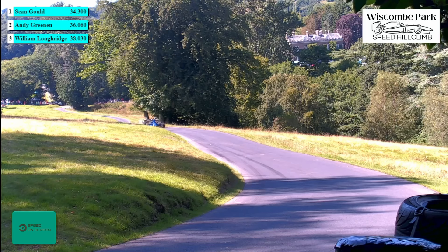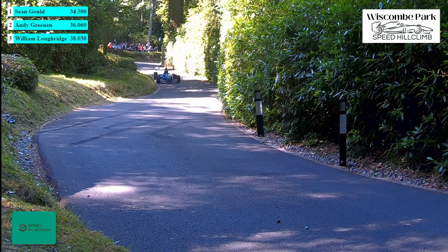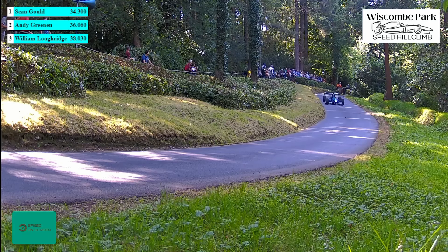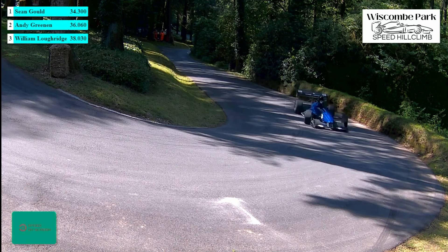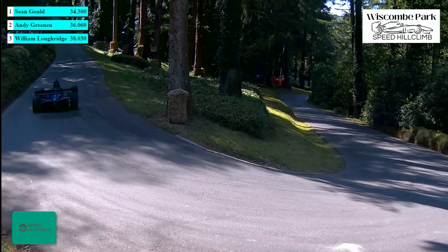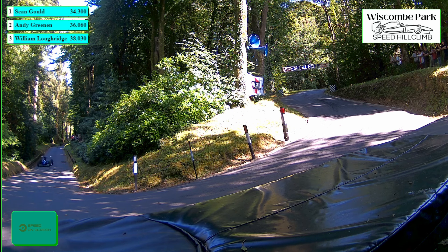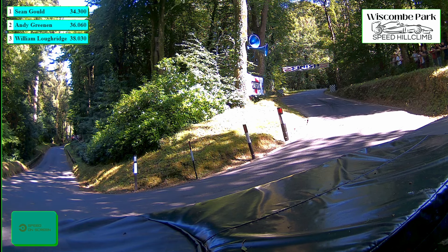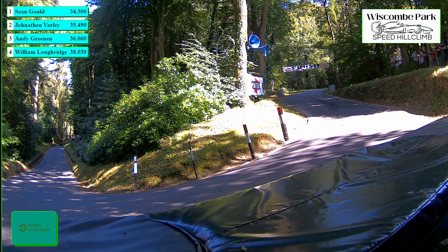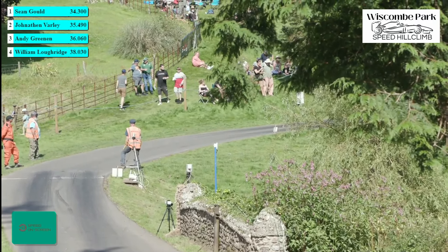Varley qualified on 36.13 yesterday; today it was 35.10. He's already faster than yesterday. 17.02 — very neat, very tidy. That's the S's. Bit of oversteer as he left the corner, almost on the brakes and turning in, a bit off the pace of his competitors at the S's. But 35 at the top — 35.49 for Jonathan Varley, almost three-tenths slower than yesterday afternoon.